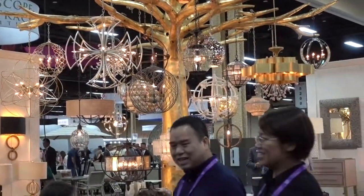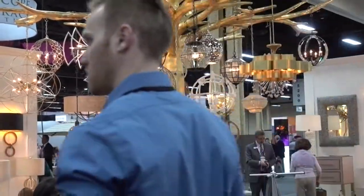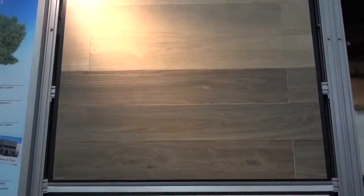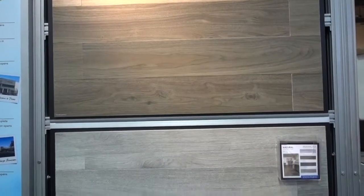These are lightweight chandeliers, very attractive, by Curry Company. And this is tile, folks, from Arizona Tile.